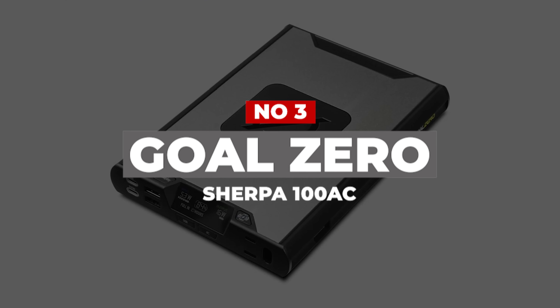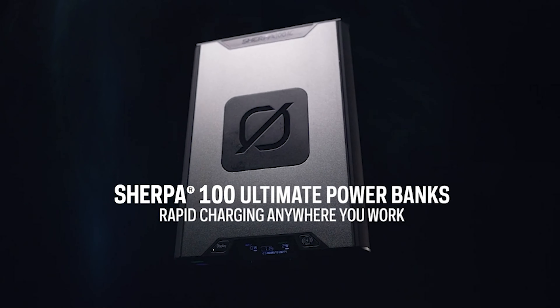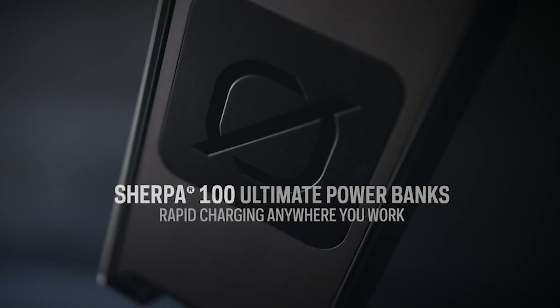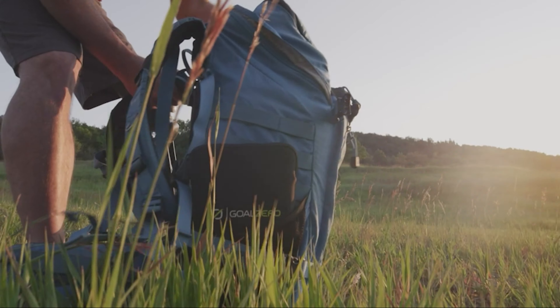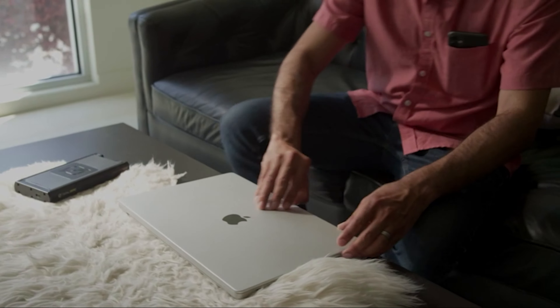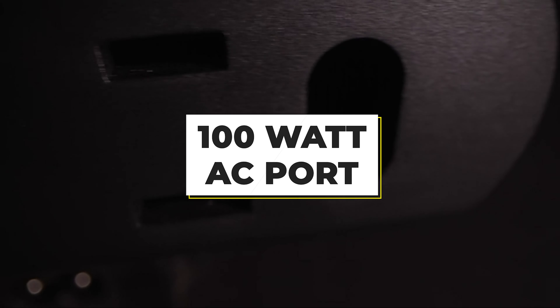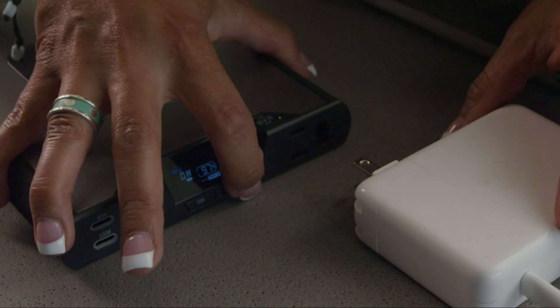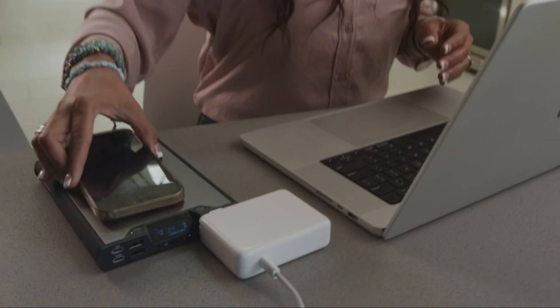Number 3: Goal Zero Sherpa 100AC. Goal Zero recently updated its Sherpa line of portable chargers with better wireless charging capabilities — 15W, up from 5W in the previous model. We tested the Sherpa AC, which features two USB-C ports at 60W and 100W, two USB-A ports, and a 100W AC port for those devices that need a pronged plug. We think the Sherpa 100AC strikes a good balance between power storage and weight.